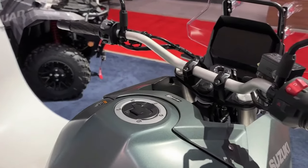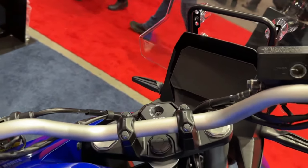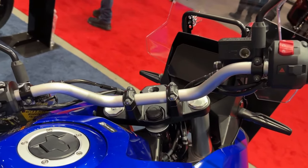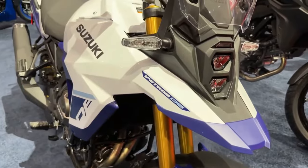It's powered by a 776cc parallel twin liquid-cooled motor linked to a 6-speed gearbox. Suzuki is yet to reveal the power figures for the latest model, but we expect it to be the same as before: 83 BHP and 78 Nm.